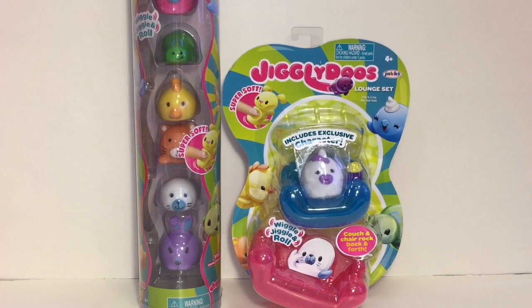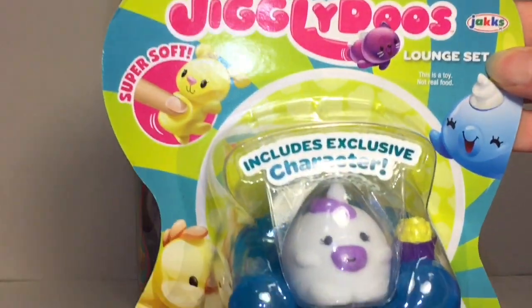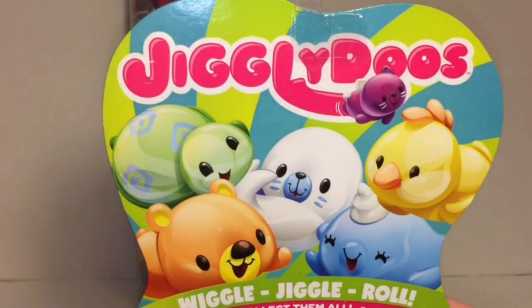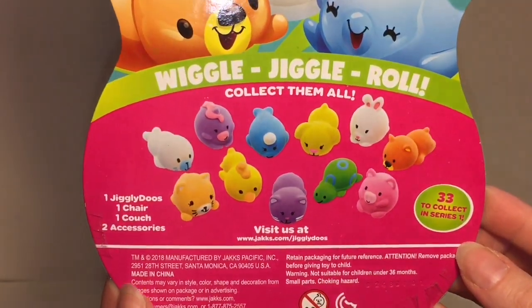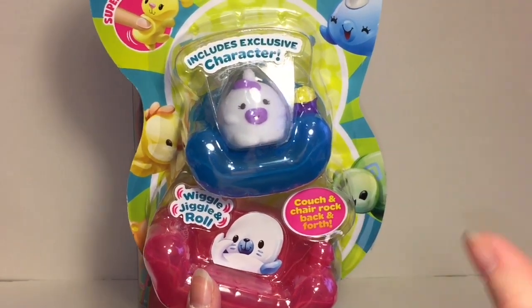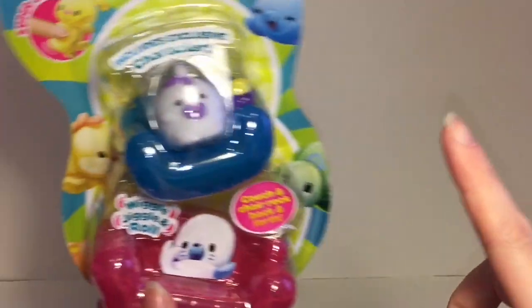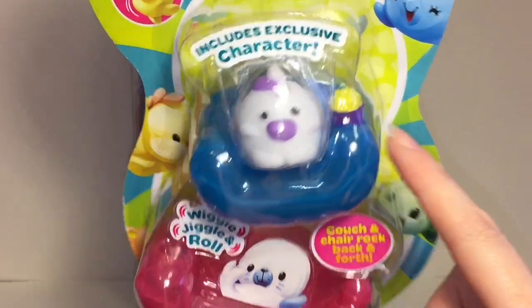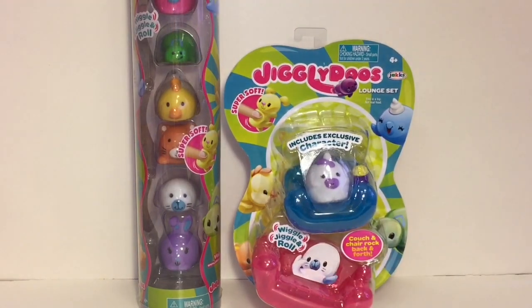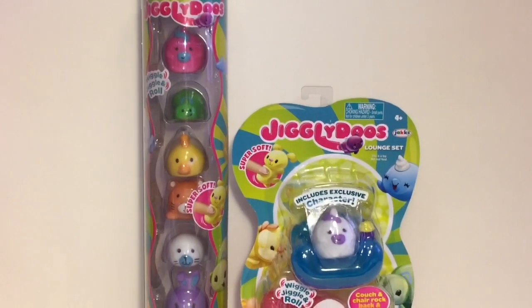Welcome to the Mini Toy Love channel! Today I have some new toys to open and review. These are called Jiggly Doos, made by Jack's Pacific. They're the little mochi stretchy squishy animals that are out right now. There's a great variety — a narwhal, a turtle, a unicorn. I found these at Toys R Us, and they had two packs: a larger pack as well as a pack that comes with a little sofa couch with popcorn and a unicorn. They look super cute — I'm curious to see how soft, jiggly, and stretchy they are!